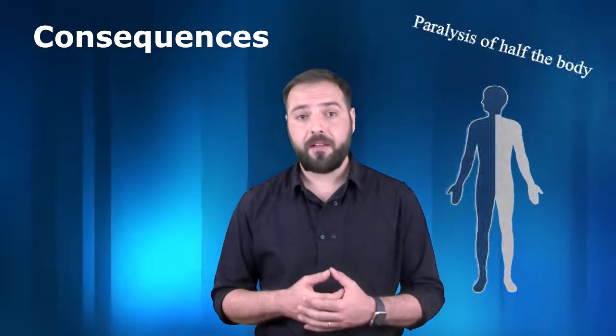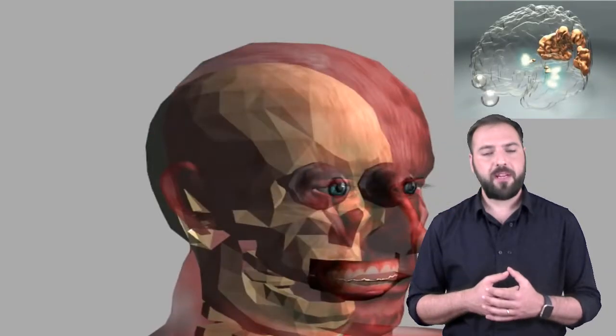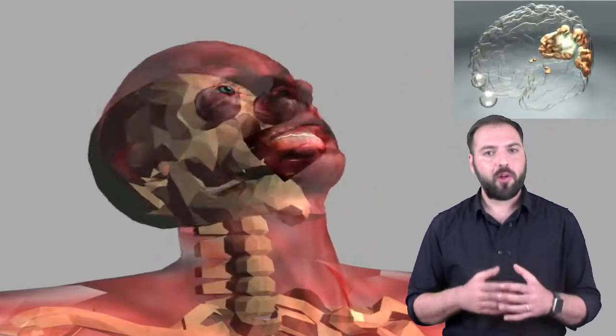Consequences of cerebral ischemia include paralysis of half the body, perception issues, and cognitive alteration. Human movement is dependent on brain functions, not only the muscles.